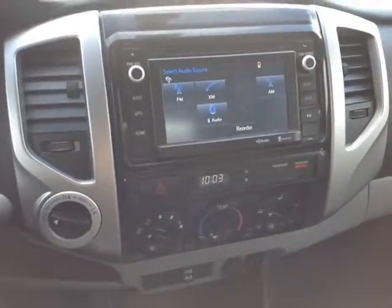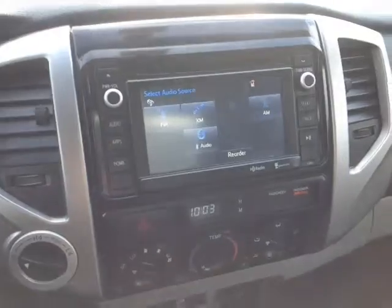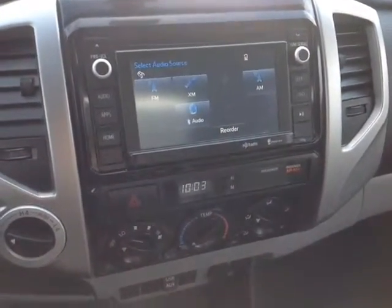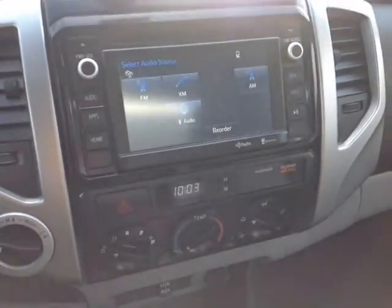Here we are at the center console — along the bottom, an easy-to-access climate control panel right underneath your digital clock, an emergency flash button, as well as your four-wheel drive controls. And then your touchscreen center radio features a number of different audio sources, including FM, XM, CD, AM, USB, Bluetooth, and auxiliary.